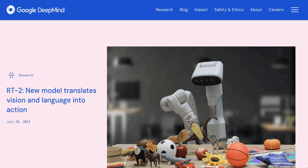Today we kick off with the convergence of robotics and artificial intelligence — more specifically, large language models. One company at the very center of both of these big shifts is Google's DeepMind.